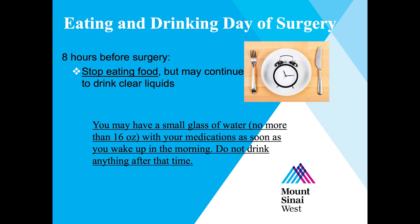Eight hours before your surgery, you must stop eating food. A general rule of thumb would be to have a nice, healthy dinner the night before surgery, but nothing to eat once you wake up in the morning. It is okay to have a small glass of water, up to 16 ounces, as soon as you wake up to take your medications, but nothing after.